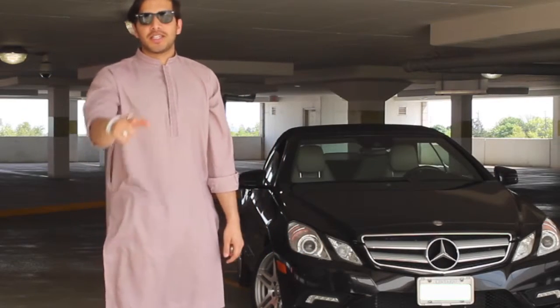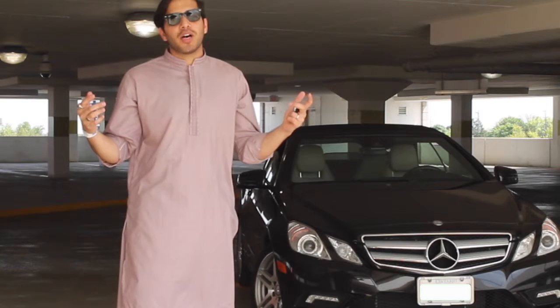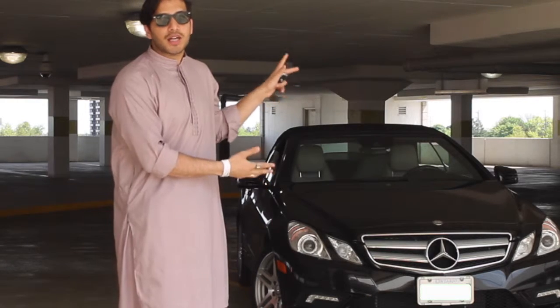Hey guys, welcome back to the channel. TJHD here back with another awesome video. Lots of awesome things are going on. Today is a really important day — I get to do a review video of this awesome piece of technology.